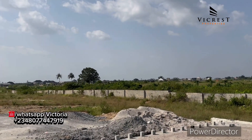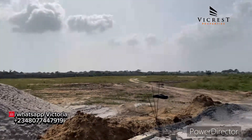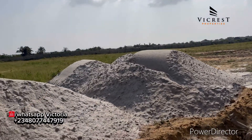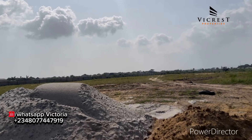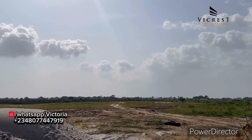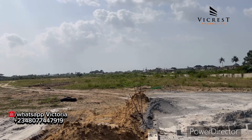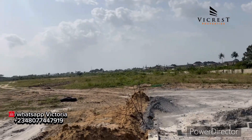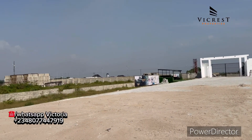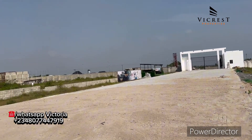Some clients have already been allocated their plots in this estate, and those ready to build will start in 2025. Now is the best time to buy. You missed buying land in Ikeja beside Murtala Muhammed Airport — this is another opportunity, don't sleep on it. Take advantage of it. For more information, inspection, or purchase, contact VCrest Properties on the numbers on your screen. You can call or WhatsApp to secure your plot. Please subscribe, like, and share with your friends and family. Thank you for watching.